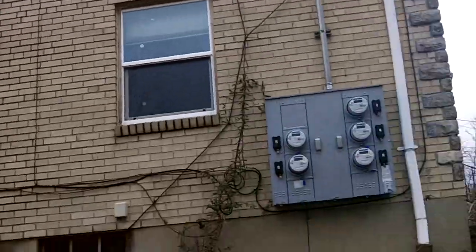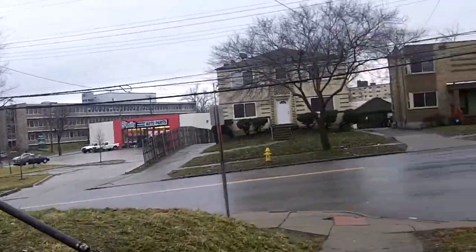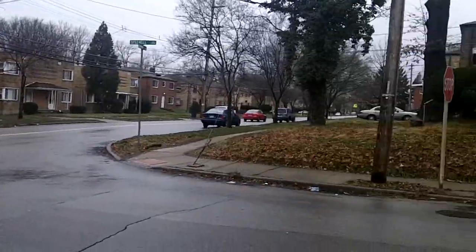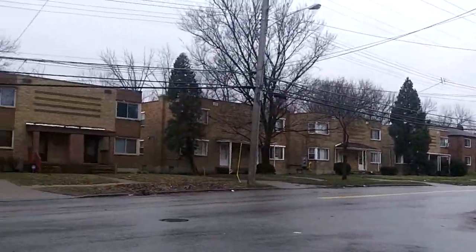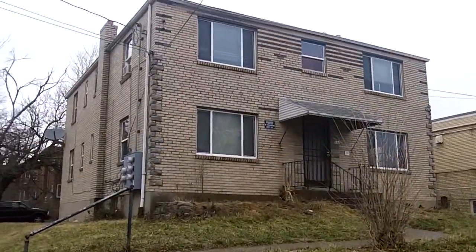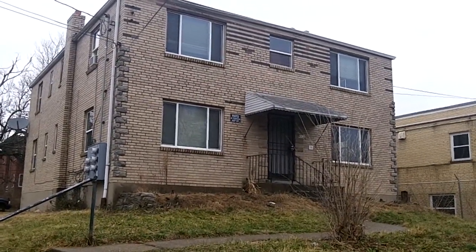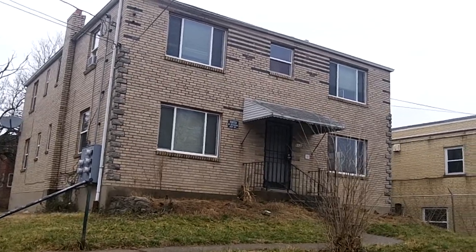Very solid building. The gutters are in great shape. Another great cash flow property brought to you by your one and only friend, Mr. Wholesaler Cincinnati. Take care and God bless.